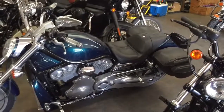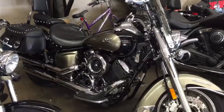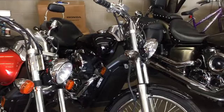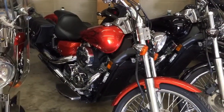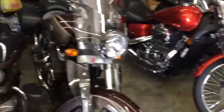The V-Rod runs really good, looks really good, and it's got soft bags on it. We still have the 05 1100 V-Star Silverado and the 09 Honda Shadow. We still have the 2012, although someone is at the bank right now trying to get a loan for it, so that's probably going to be gone.